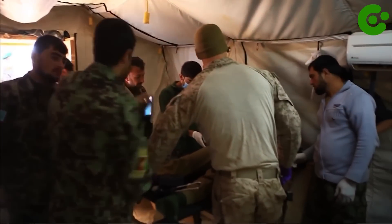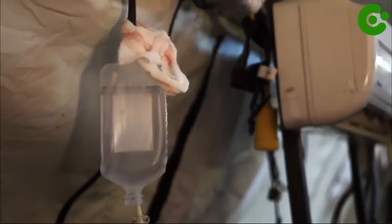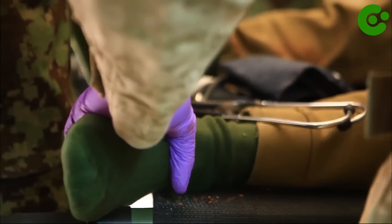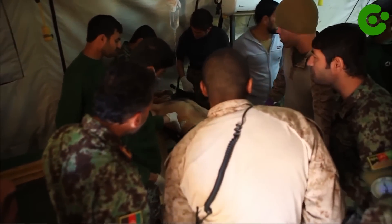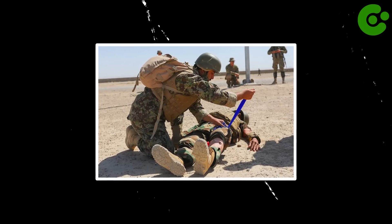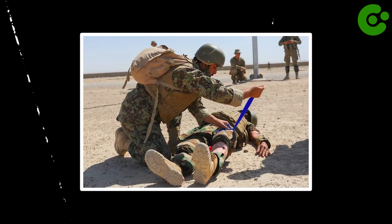This device was initially developed for military use, particularly for treating traumatic injuries on the battlefield. Its purpose was to provide a more effective and rapid means of controlling bleeding and saving lives in situations where traditional methods like direct pressure or tourniquets were inadequate.